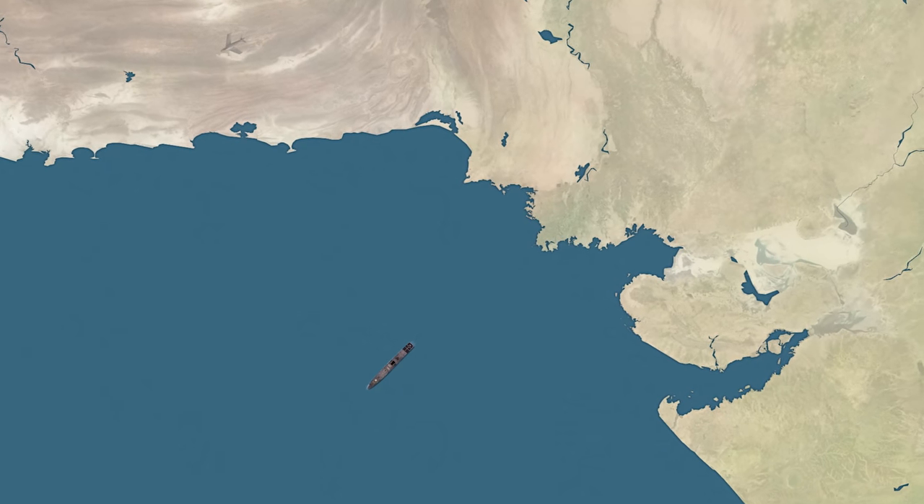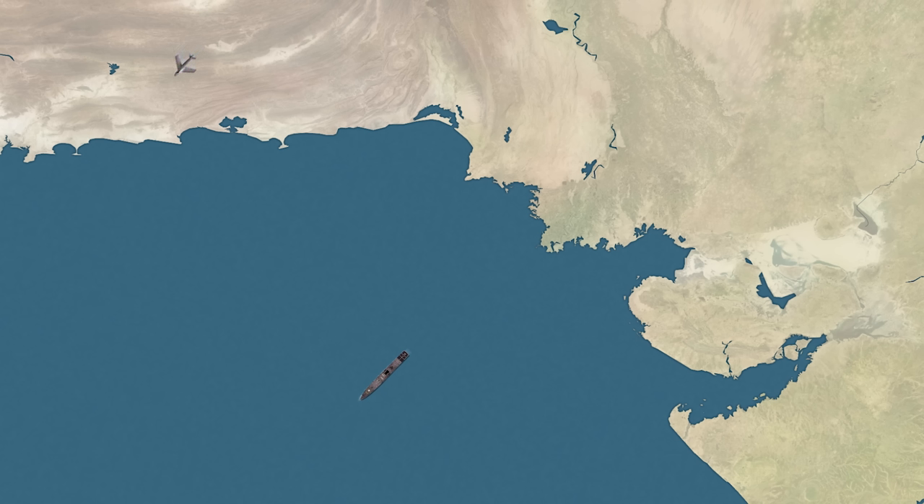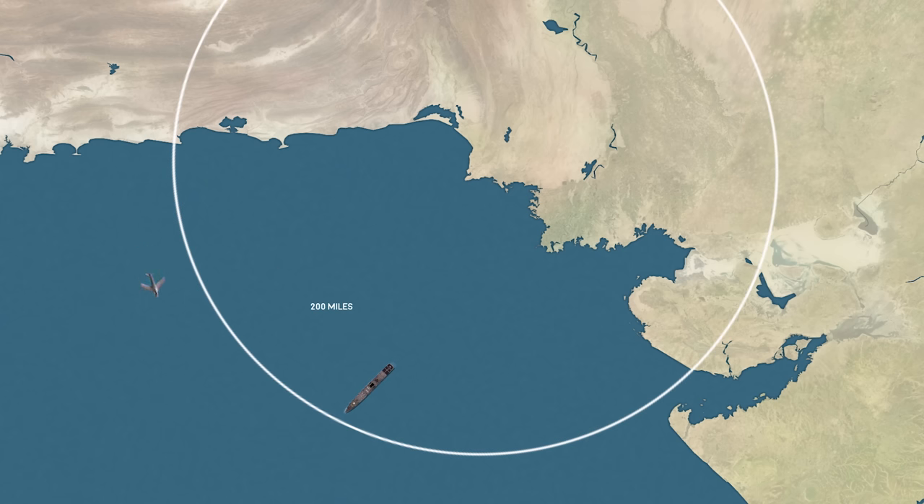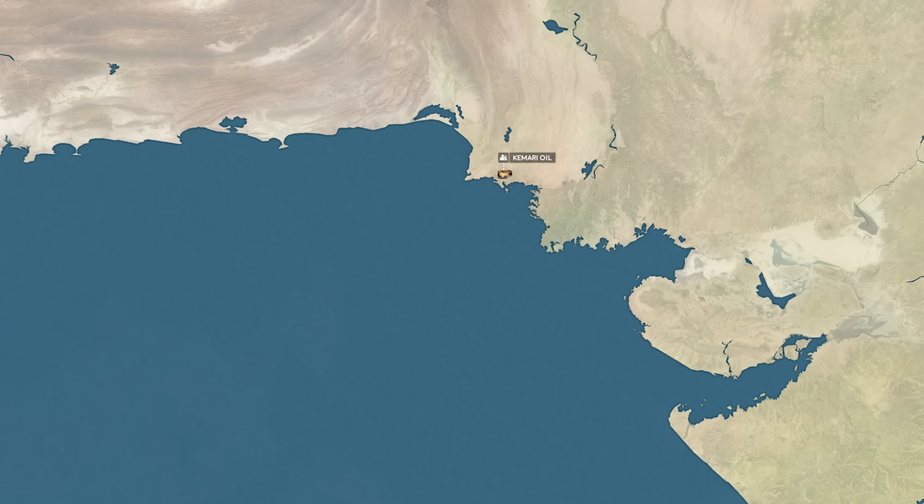The day after Operation Trident, Pakistani reconnaissance aircraft begin patrolling the waters outside Karachi both day and night. It is now extremely difficult to approach the port within 200 miles without being detected. The Indians learn just how paranoid their enemy has become when, on the 6th of December, a message from the Pakistani Navy is intercepted, detailing how the Pakistani Air Force accidentally strafed one of their own warships near Karachi. Nonetheless, the vitally important oil tank farm near the harbour was only partially damaged in the first attack, and another one will be needed to further cripple India's enemy.